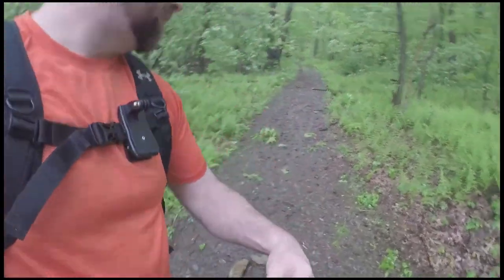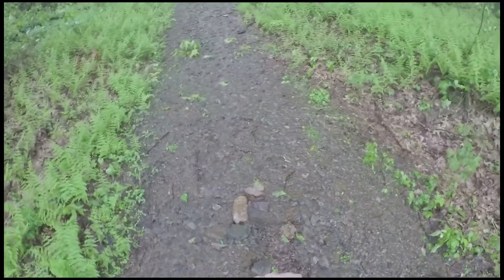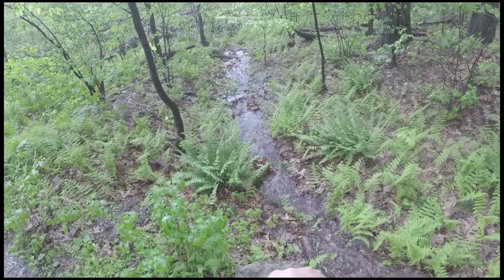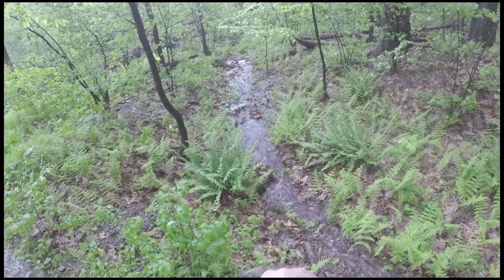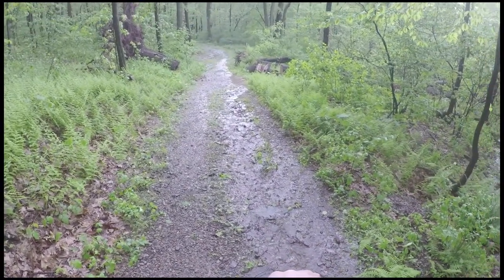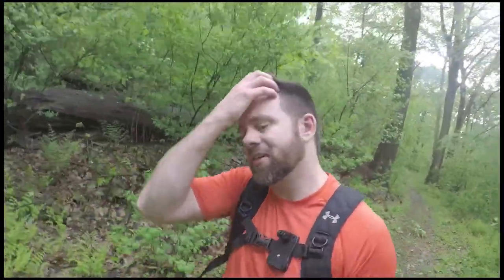What's always fun about hiking on a mountain after a rainstorm is the full effect of a running stream on your trail. These streams are generally not there when you don't have a rainstorm. It's like a river running down the mountain.